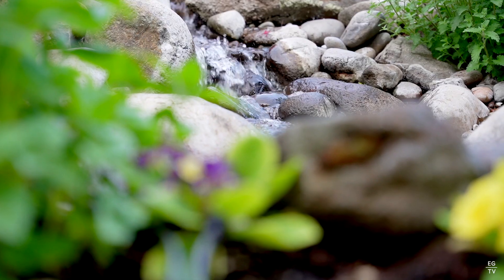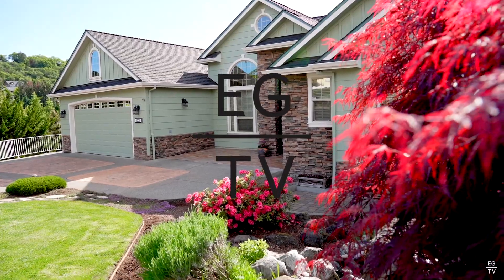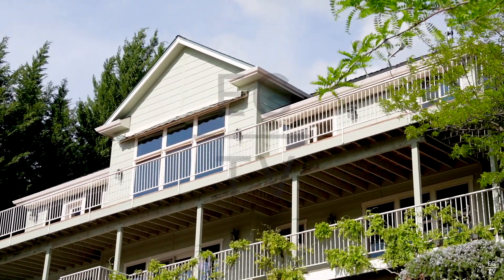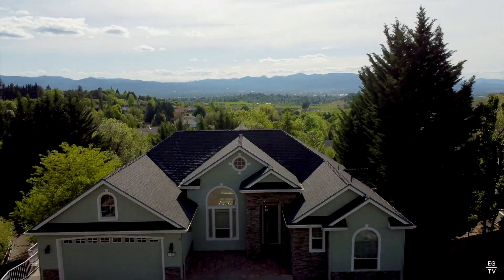Welcome to 4335 Murray Hill Terrace in East Medford. Today I'm excited to showcase this beautiful home, which is a two-family setup with panoramic views in East Medford. Come on in!